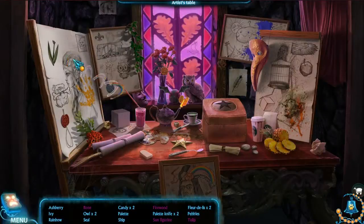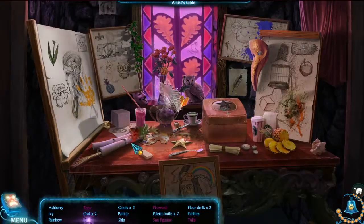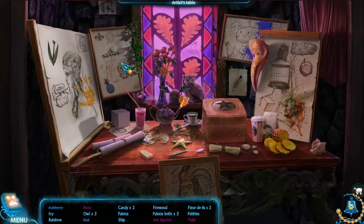Artist's table. The flower doesn't look finished. Well, I agree, it's not finished. Magic indeed.